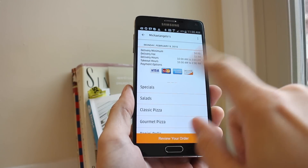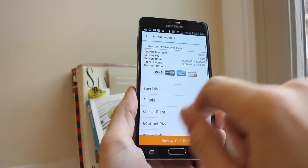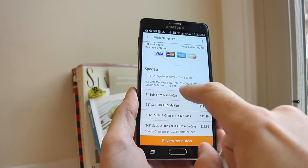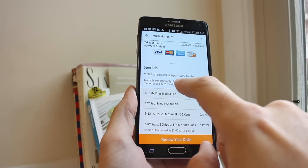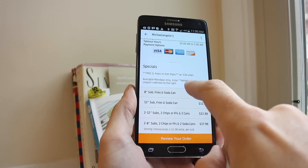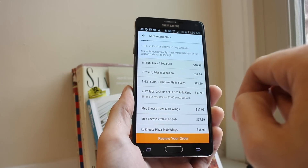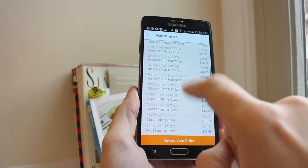You can also see hours, payments accepted, and then look at the menu. We've got specials here — there's a special code where we get a free 2-liter Pepsi with a $30 order if we use the code MONDAY30 in the coupon box. There are some other specials we can choose from as well.